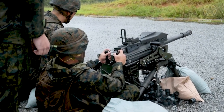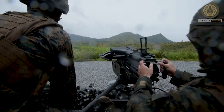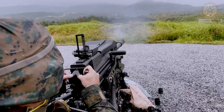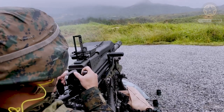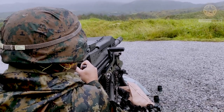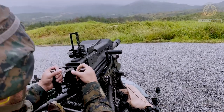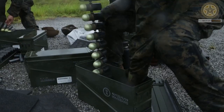The Mk 19 uses linked belts of 40-millimeter grenades, which can include high explosive, armor piercing, and less lethal rounds. It can be mounted on various vehicles, boats, and static emplacements, making it a versatile support weapon.